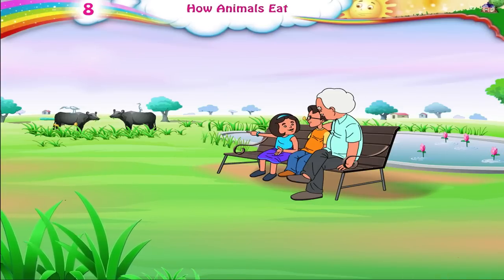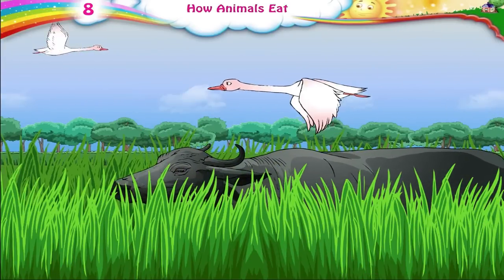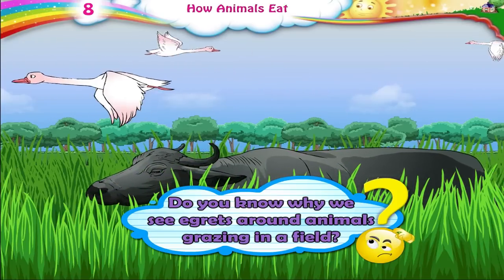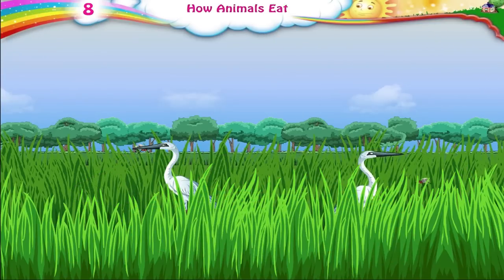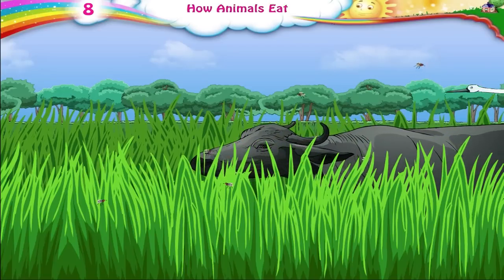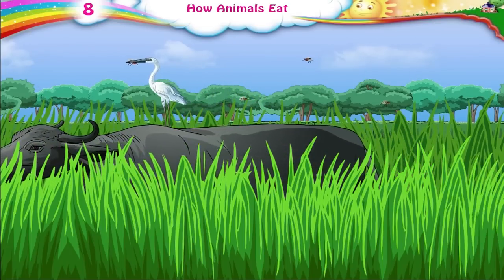Dada Ji, isn't that a little bird sitting on the back of that buffalo while it is grazing? Yes, it is an egret. There are many more flying around the buffaloes too. Do you know why we see egrets around animals grazing in a field? Egrets eat insects. There are different types of insects in the grass. As the animals graze, the insects in the grass fly out. Egrets also feed on the ticks and flies which are present on the bodies of cattle.